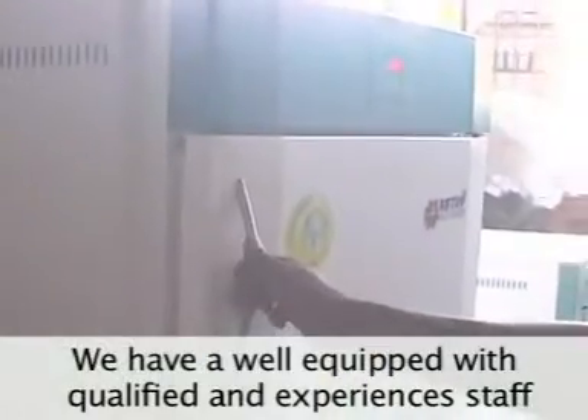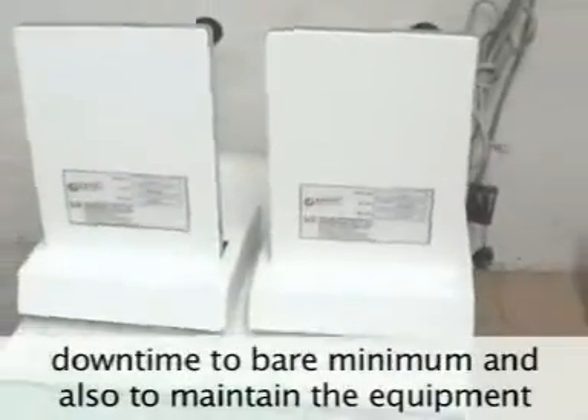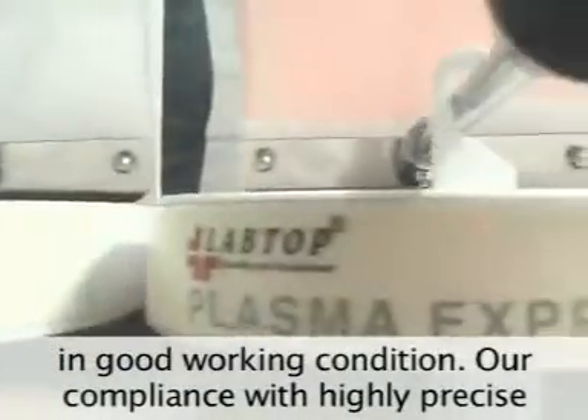We are well-equipped with qualified and experienced staff to render prompt and efficient after-sales service in order to keep the downtime to bare minimum and also to maintain the equipment in good working condition.